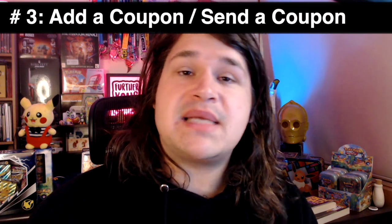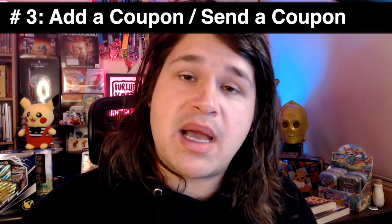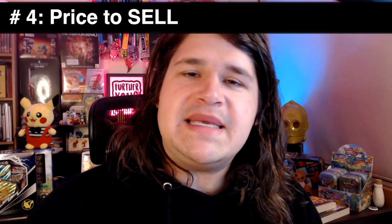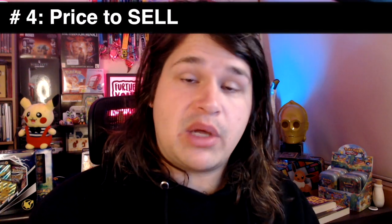Tip number three: add a coupon to your store and send it out to your previous buyers — for example, 20% off or five dollars off. Once again, this encourages buyers to actually come back and spend.